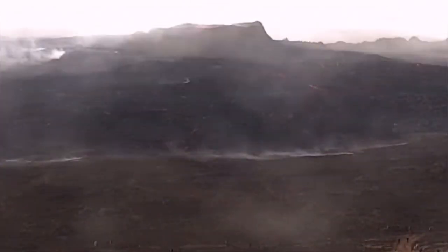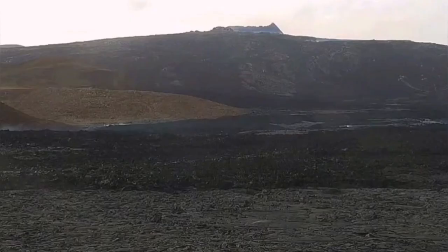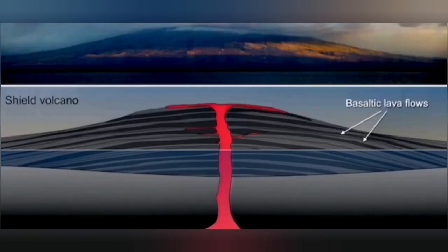We have seen this in the Fagradalsfjall volcano. The shape of the volcano ended up looking like a shield, as you can see here — that is where the name comes from. A shield volcano looks like a shield, because the lava is very runny and it just makes that shape.